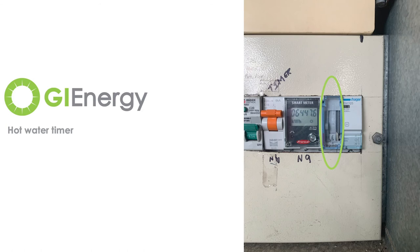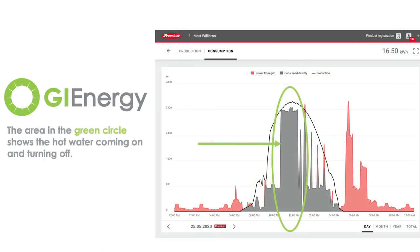You can set that in 15-minute increments, so you can change it seasonally if required. At the moment, I've got mine set from about 10:30 till about 3 o'clock. So you'll see on my monitoring from about 10:30 till 12:30 there's about two and a half kilowatts that are sent to the hot water, which is the 2.5 kilowatt element that we've got installed.